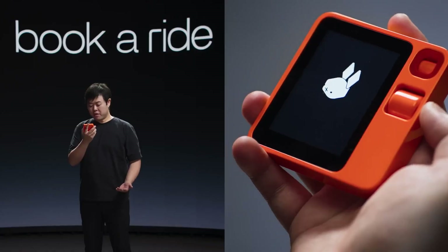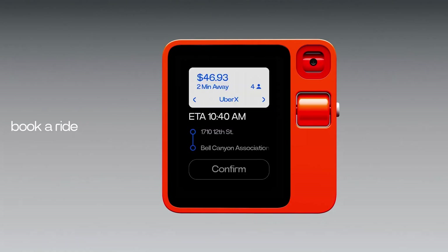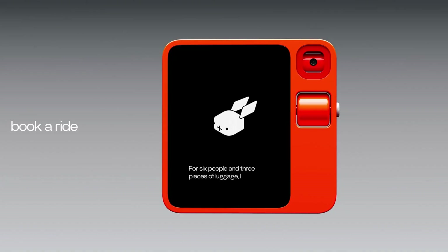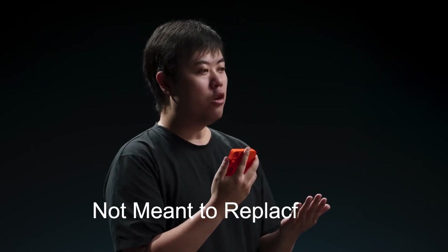I can also use the R1 to call a ride. Get me a ride from my office to home now. Of course, I will book an Uber ride for you from your office to your home. Please confirm the ride. I have six people with three luggages — find me an Uber that can fit all of us. For six people and three pieces of luggage, I recommend booking an Uber XL as it provides ample space for all passengers and luggage. Please confirm the ride. The ride shows up, I just hit confirm — Uber's on its way.